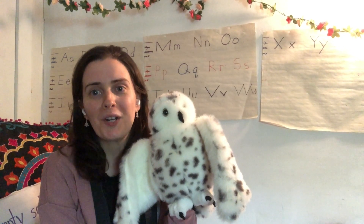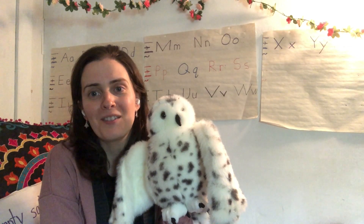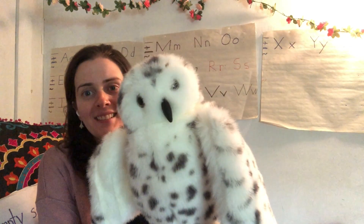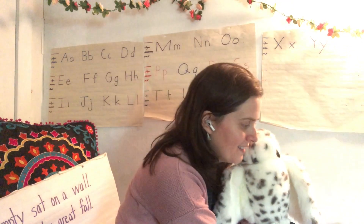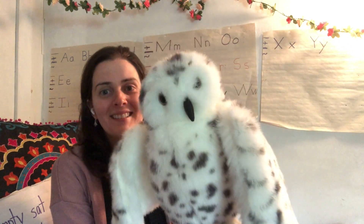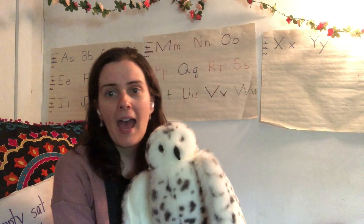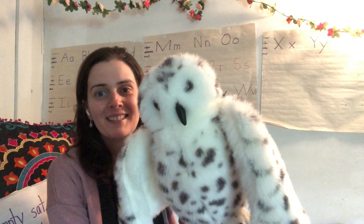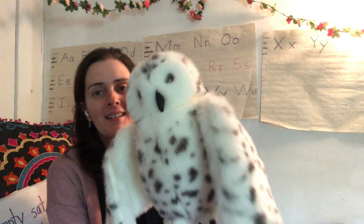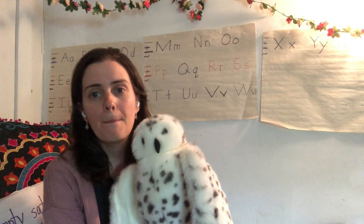It's time for rhyming words. Remember, rhyming words are words that make the same middle and ending sounds. Had-sad. Stay-play. Pen-hen. Lip-tip. Like-bike.